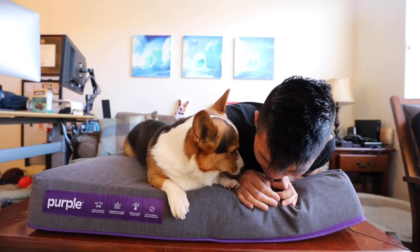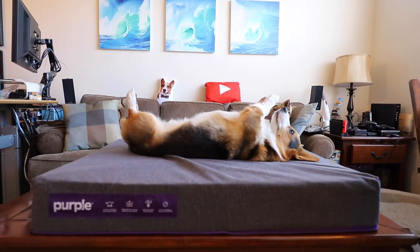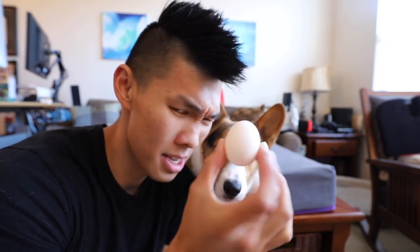I must emphasize I am not getting sponsored by Purple. I bought this bed with my own money for Gatsby and also for me. What do you think of this, Gatsby? Pressure release comfort and support — it kind of feels like a rubber sponge. When you lay on it, it feels incredibly firm, but it's just when you have very specific pressure points and you push down, it goes all the way down. Let's see if the egg test works. This is a raw egg.